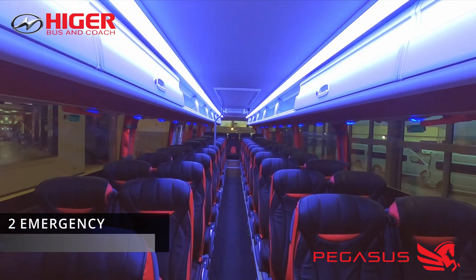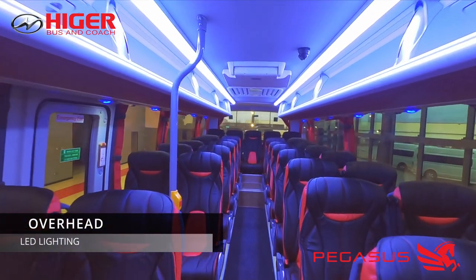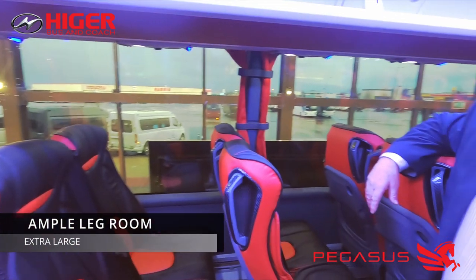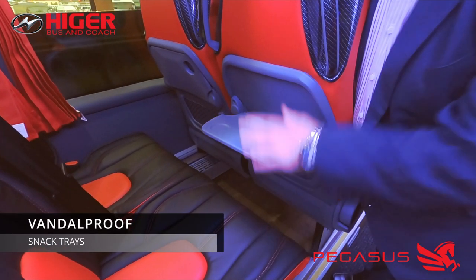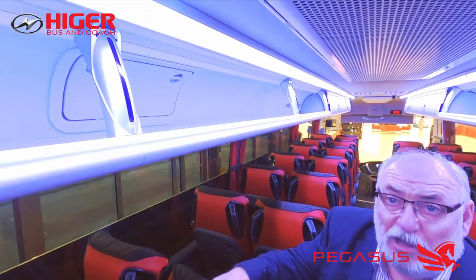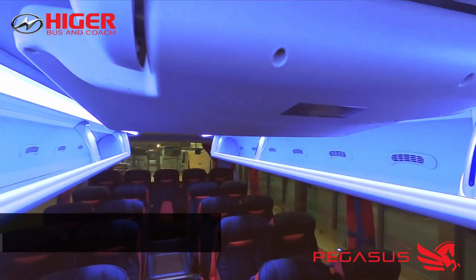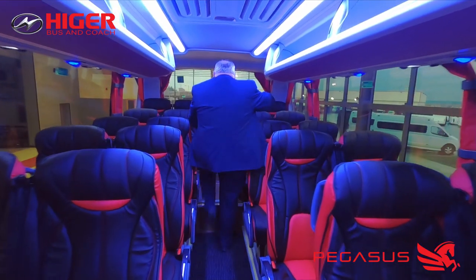Above each passenger we have USB charging and an overhead light system which comes on automatically when the vehicle goes into twilight mode. There is very generous overhead luggage space and lots of leg room. We have snack trays with our trademark non-breakable design and fitted nets which can be removed. Footrests are available but not fitted in this particular model. There are two monitors — one at the front and one at the rear — and a full camera system is also included as standard.